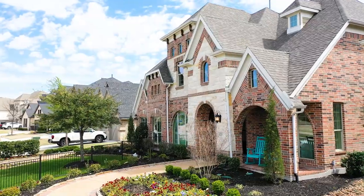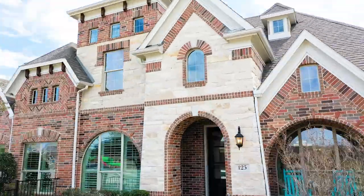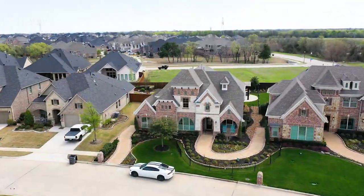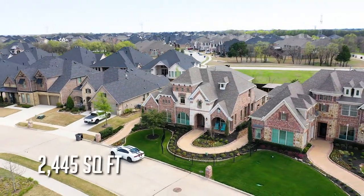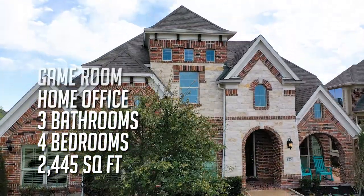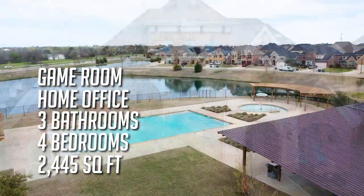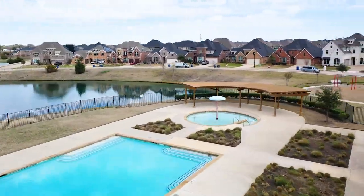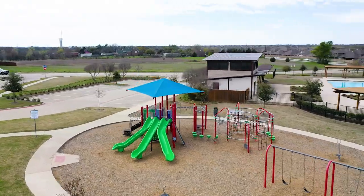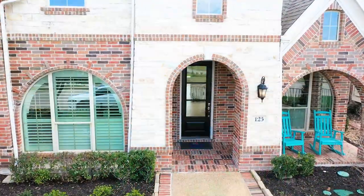We're at Dominion of Pleasant Valley in Wylie, Texas, looking at the Alexandria floor plan which starts at 2,400 to 4,500 square feet, four bedrooms, three baths, a home office, and a game room. We are in the number one master-planned community for Grand Homes. It's in the city of Wylie with Garland ISD, where you have a choice of schools and magnet programs.